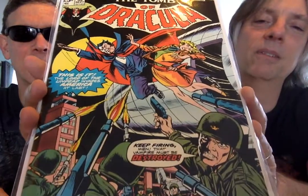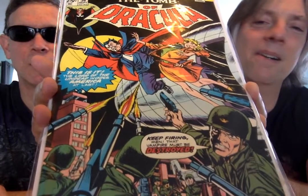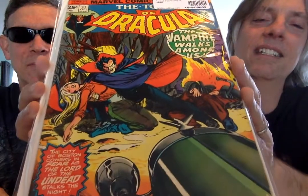Number 36. Looks like the Army's getting involved here, because Scotland Yard's not going to cut it. Those aren't silver bullets, so they're not going to do anything — little do they know. The Vampire Walks Among Us. This is a great cover. Number 37.